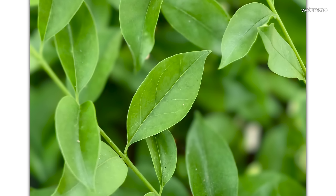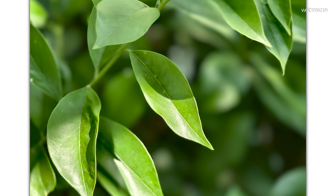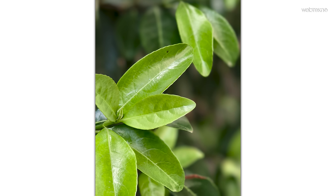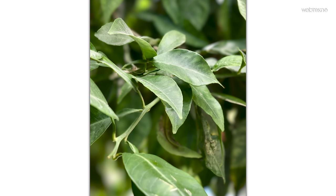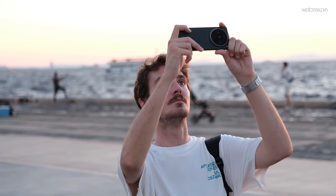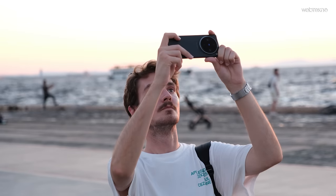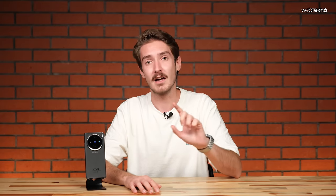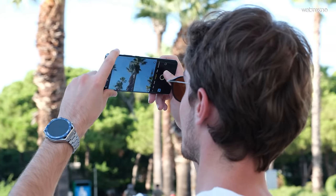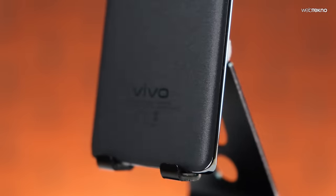Telefonda telefoto makro özelliği de var; bu özellik telefoto kamerayla makro çekerken yaşanan netleme sorunlarının önüne geçiyor. Normal makroya göre çok daha kolay çekim ve daha iyi alan derinliği sunuyor. Geniş açı kamerası da 50 megapiksel, ancak Zeiss optik tercih edilmemiş, daha küçük bir sensörü ve f2.0 diyaframı var; bu durum neredeyse tüm telefonlarda görülen bir farklılaşma.